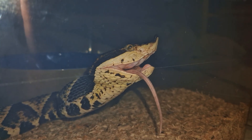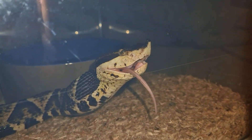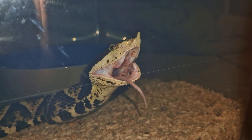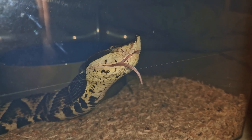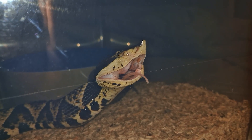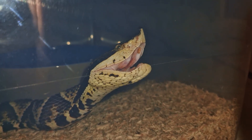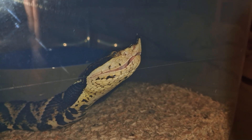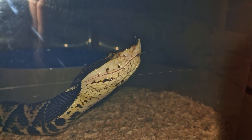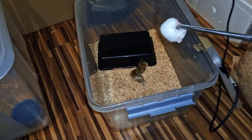They are known as the hundred-pacer pit viper as well, in reference to the amount of steps you have left to make after you are bitten by one of these. They are very agile as well — similar in behavior to lanceheads almost. They have up to 2 meters of strike range, which is kind of insane, but they are well behaved in captivity for the most part.